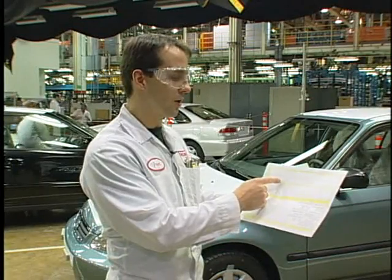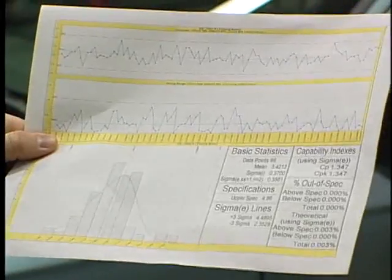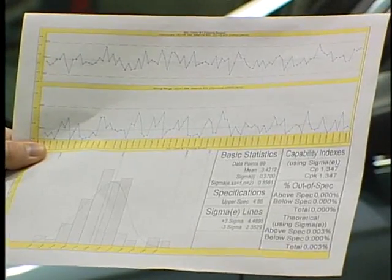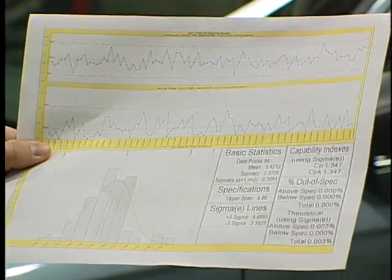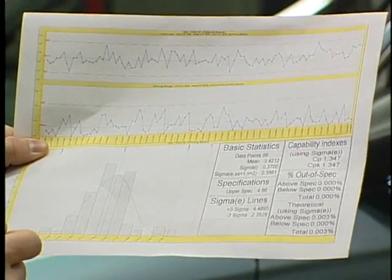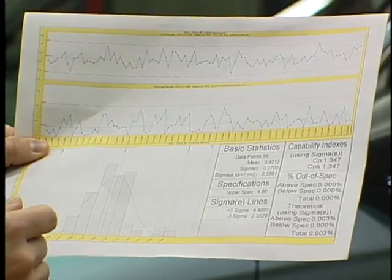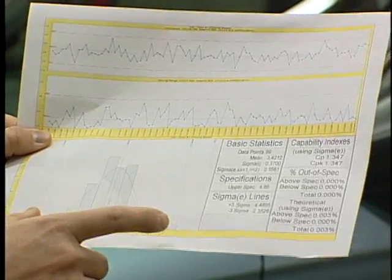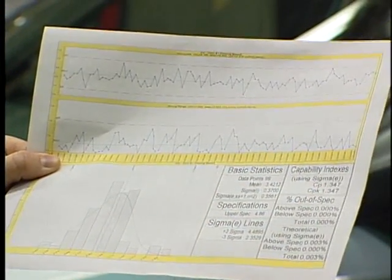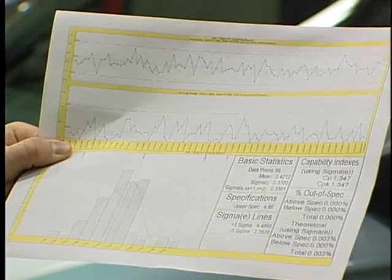We use SPC control charts to analyze the data. At the top is an X chart, or individuals chart. The data is consistent and stable — there are no assignable causes present, only common cause variation. In addition to the SPC charts, we also use a histogram to do a process capability on this particular characteristic. The histogram shows a distribution of the data based on about the last two weeks of data. The CPK is a capability index that tells us how well we are at meeting our specifications. Industry standard shoots for a CPK of 1.33, and we are currently meeting that.